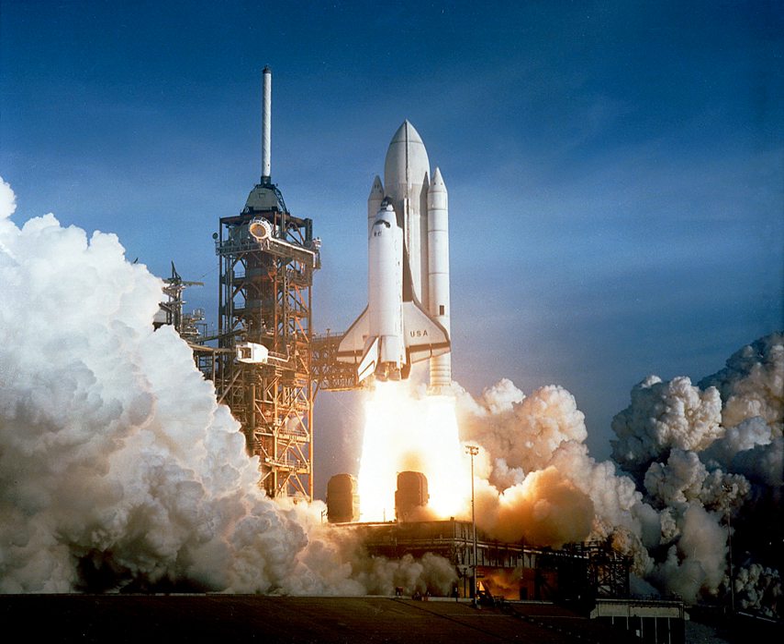Double base (dB) propellants are composed of two monopropellant fuel components where one typically acts as a high-energy monopropellant and the other acts as a lower-energy stabilizing monopropellant. In typical circumstances, nitroglycerin is dissolved in a nitrocellulose gel and solidified with additives. dB propellants are implemented in applications where minimal smoke is required yet medium-high performance is needed. The addition of metal fuels can increase performance, though metal oxide nucleation in the exhaust can turn the smoke opaque.